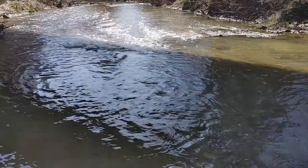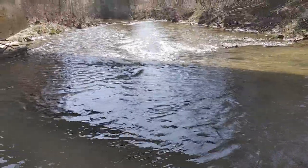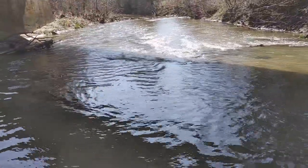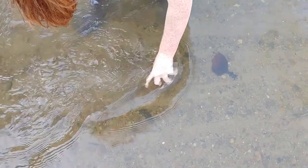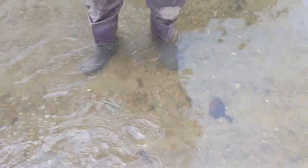Hey guys, welcome back to another video. Out here on a nice Saturday afternoon, 70 degree sunny weather, clear water — just got done raining these past two weeks. Hopefully gonna be finding some killer bottles today. We already got our first find right here — it's probably going to be modern. Yep, ketchup. Well, that's a shame.